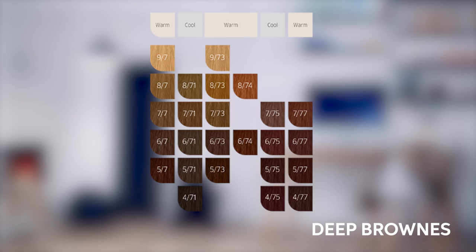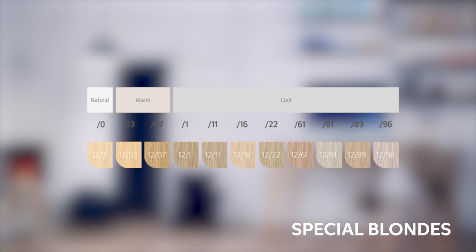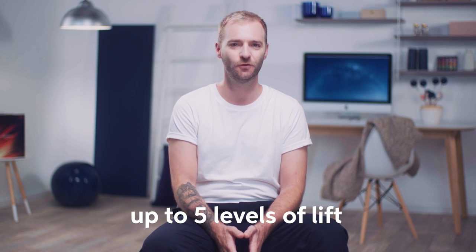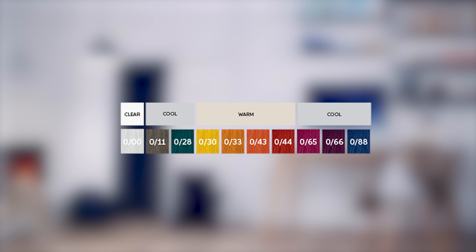Deep Browns are all about rich and pure brunettes with both cool and warm tone directions — it's really like a box of chocolates. Vibrant Reds offer pure and vibrant tonalities, including the famous Wella Reds. Special Blondes are formulated to give clean, high-lift blonde results with maximum lift and smoothness — you can achieve up to five levels of lift on natural hair with neutral, cool, or warm tone directions. And finally, the Special Mix family, which is all about pure, intense mixed tones to give clear, intense colour injection for unlimited creativity and special effects.